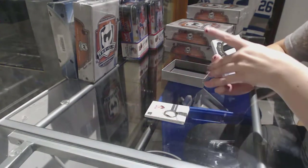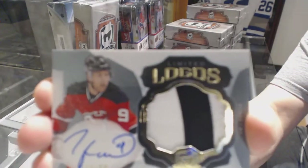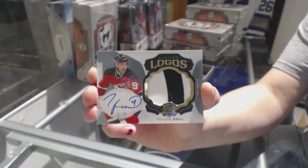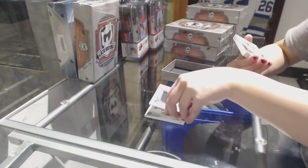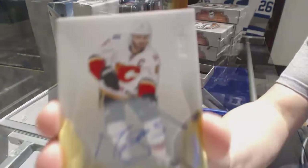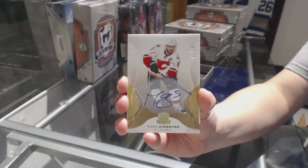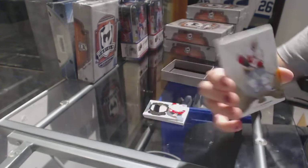For the New Jersey Devils, we've got a limited logo patch auto, numbered to 50 — Taylor Hall. We've got a gold base auto, number 12 of 12, for the Calgary Flames — Mark Giordano.